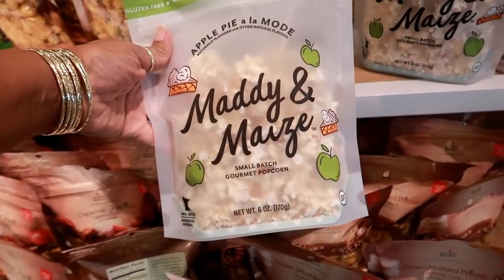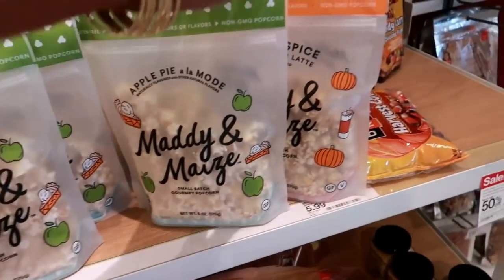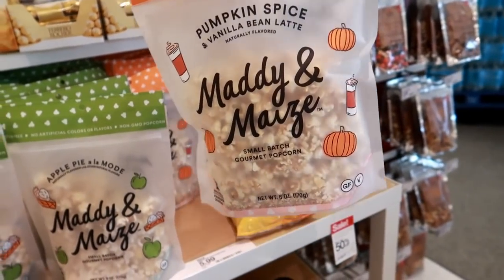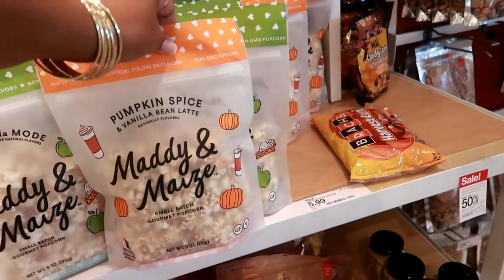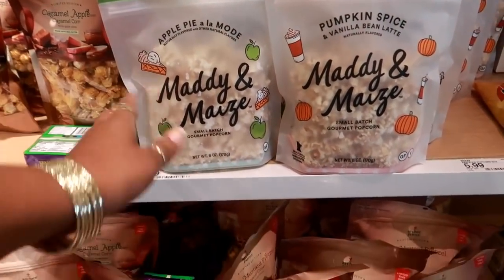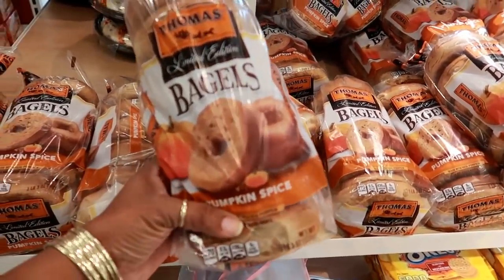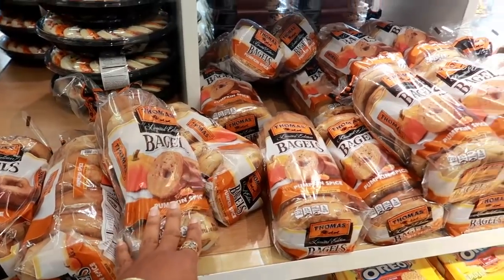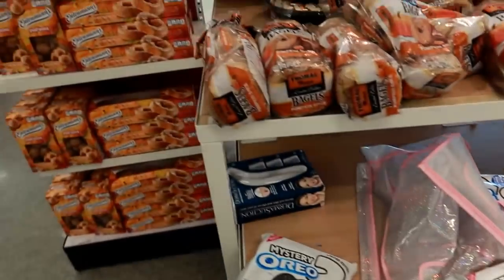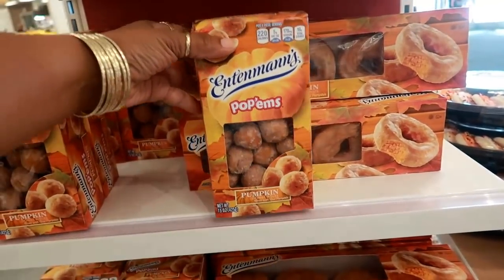$5.99 apple pie a la mode gourmet popcorn, and they also have pumpkin spice and vanilla bean latte. That kind of sounds good but these are $6 — I'm gonna pass. They got everything over here pumpkin spice. I'm at the super Target. I came in the door right here but I know that the Target dollar spot is way at the other end of the store, so we're gonna make our way down there. Yeah, everything over here is pumpkin.